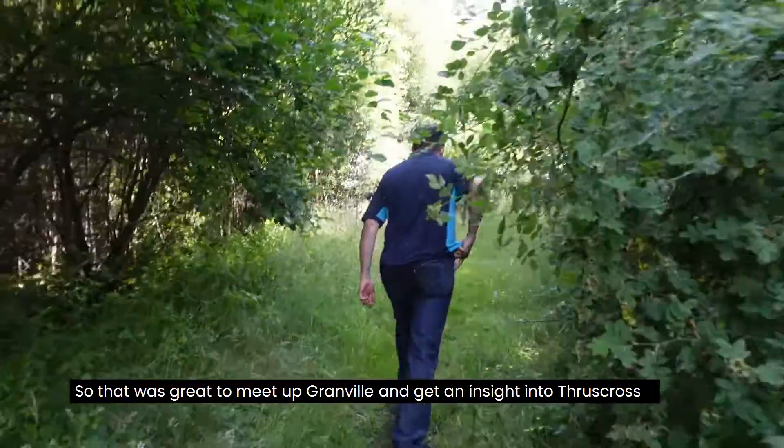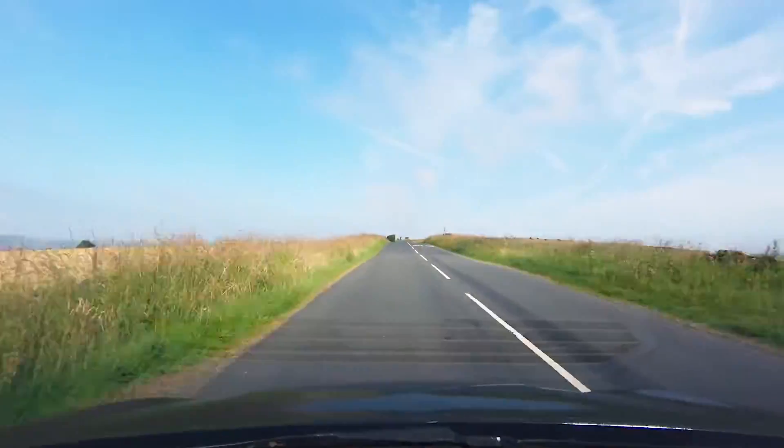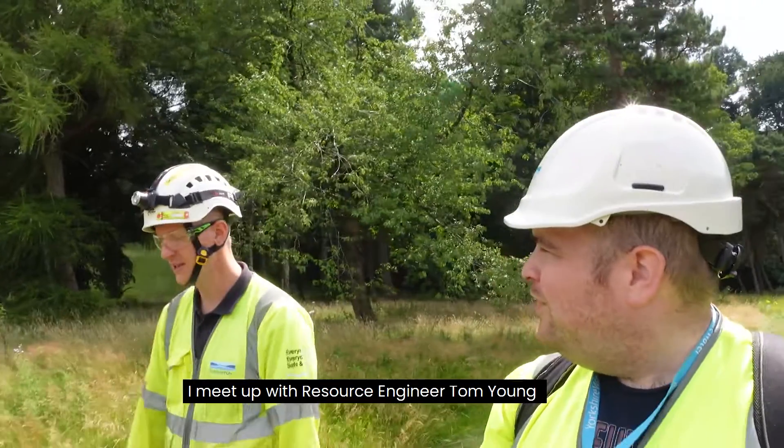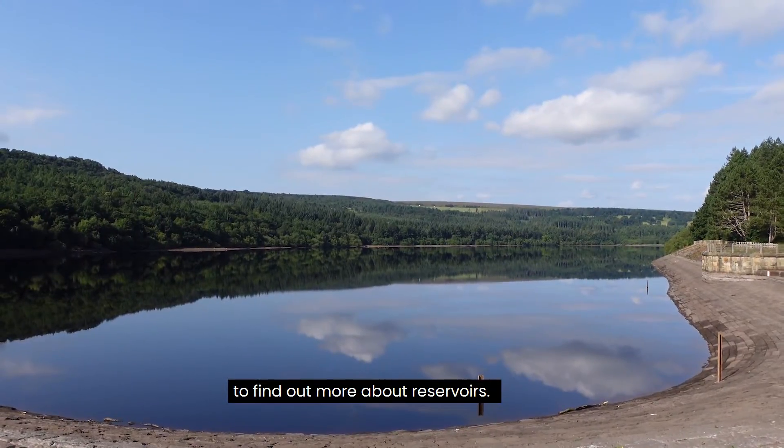That was great to meet up with Granville and get an insight into Thrustcross. Next time on The Science Behind, I meet up with resource engineer Tom Young to find out more about reservoirs.